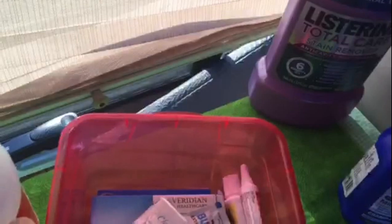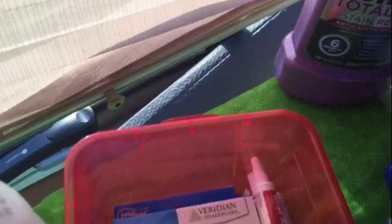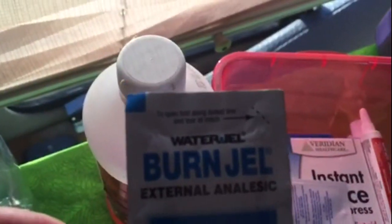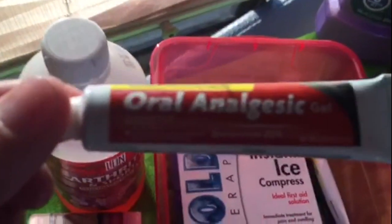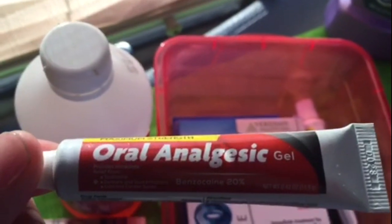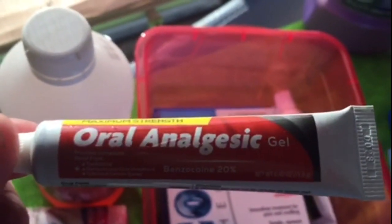I highly recommend having a burn relief gel because there are times you're going to get burned — on a fire, cooking inside or outside. Having some gel will relieve it and help with infections. I've also got a few things loose in there: antacids, sunscreen, and a little wet nap. There's also an oral analgesic — it's good to have in case you have a toothache or something sore on a gum, or maybe one of your fellow campers might need it.